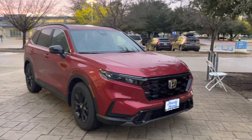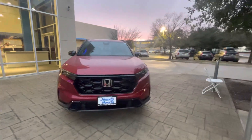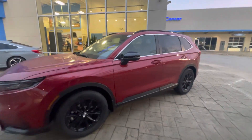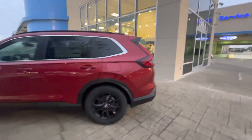I want to thank you for coming out today to take a look at some of the CRVs. I do have this 2023 CRV in red. This is the one that I was talking about when you were here — the 2023 hybrid sport, blacked out wheels, new body style.